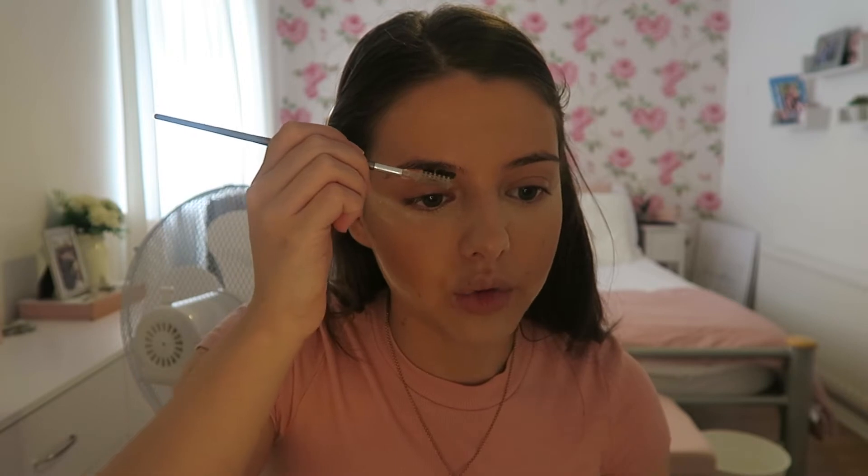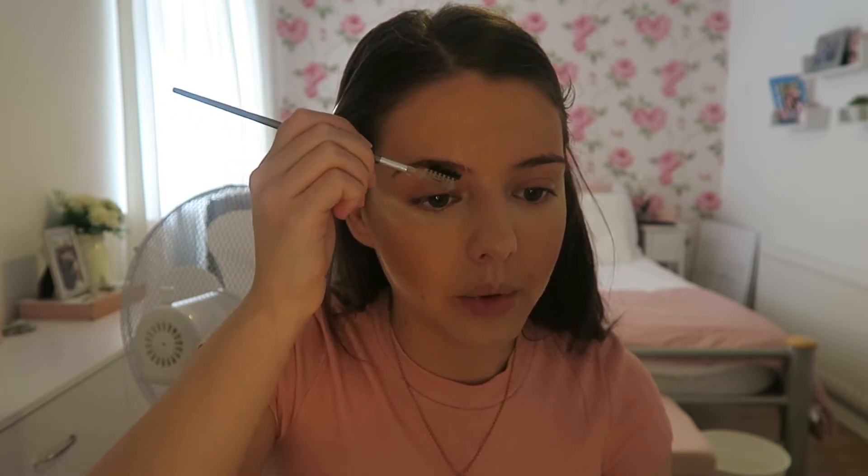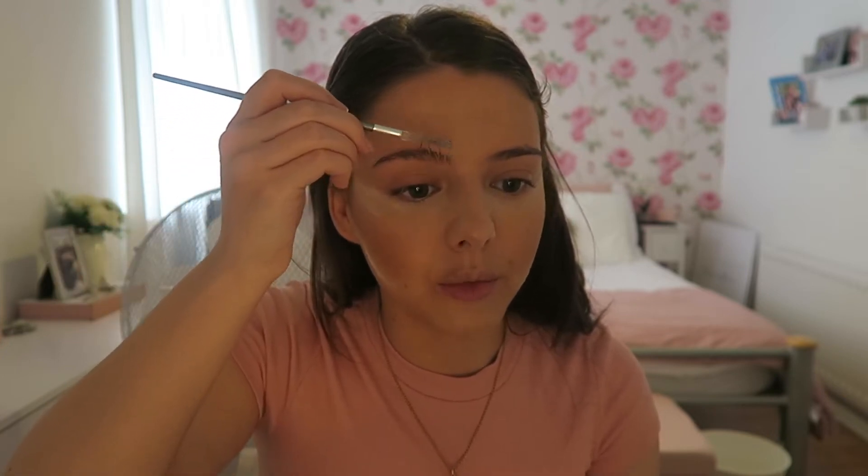For the eyebrows - the soap brows, the fluffy brows, whatever you want to call them - I've got this which is actually called Soap Brows, I got it off Beauty Bay. I just spray my eyebrow brush with some facial spray - you can use anything just to make it wet - and then rub it around in the product. Once I've got enough I'll just comb it through my eyebrows, sticking them up to make them look more fluffy. The good thing about the soap is you can keep playing with it until it's fully dry, so you have enough time to perfect the shape.